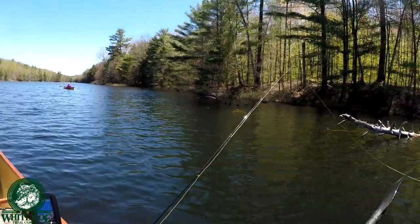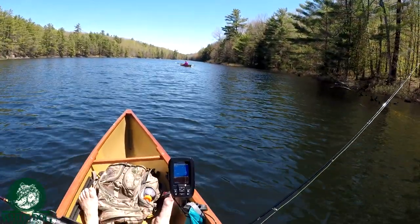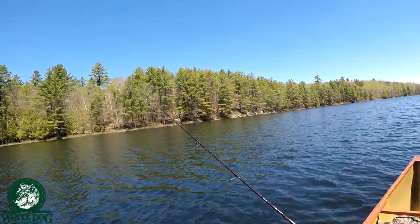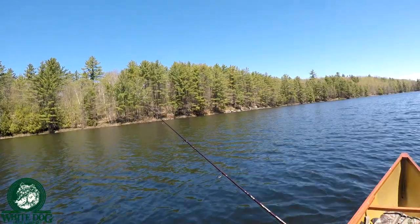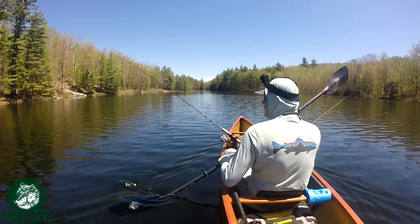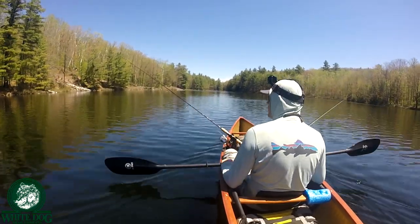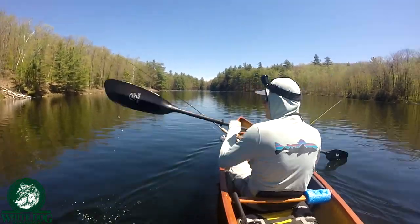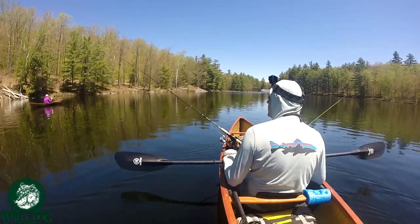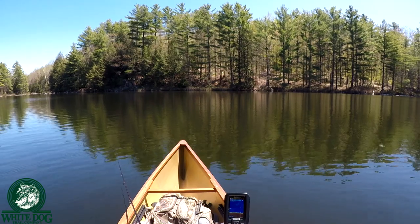I'm definitely marking fish here. There's a lot of fish down there. That definitely seemed like a marking — I'm looking for fish.